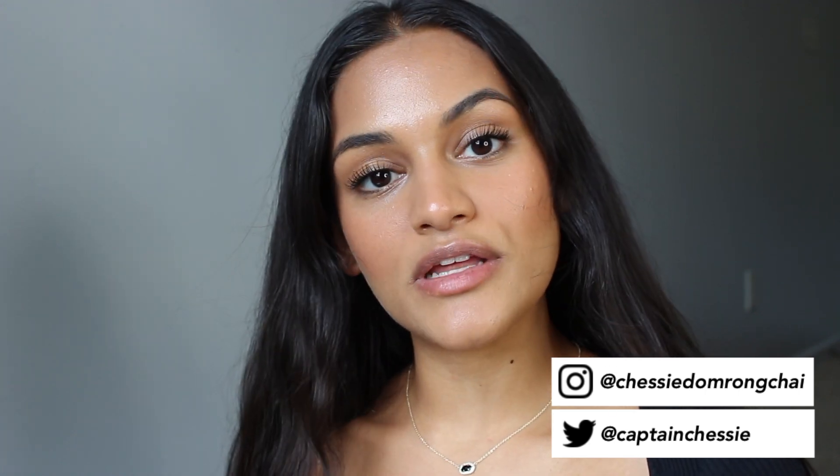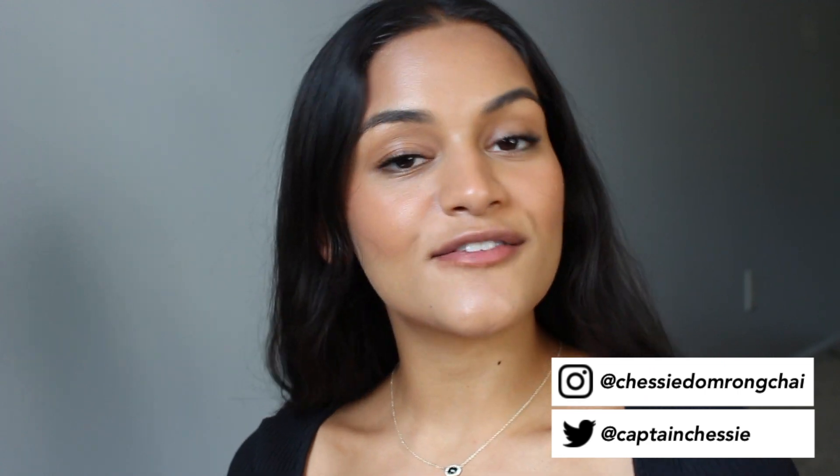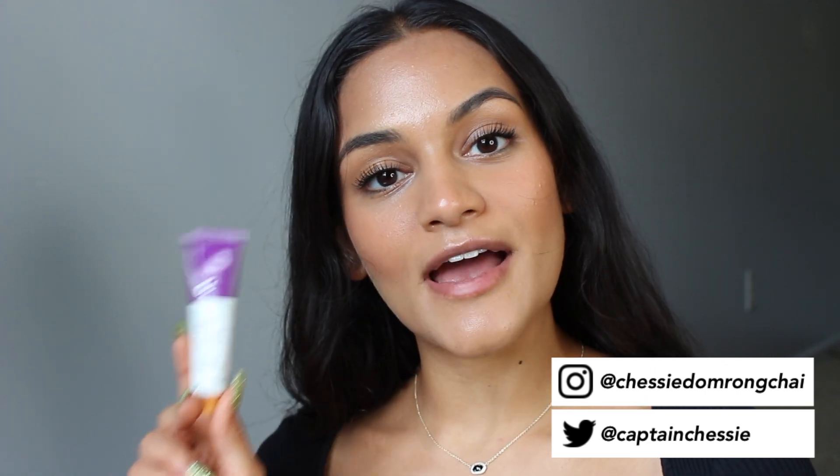Hi everyone. Yesterday Glossier released their new BerryBalm.com. When I came home today from babysitting, I saw that I had a package at the door and it was this guy right here.